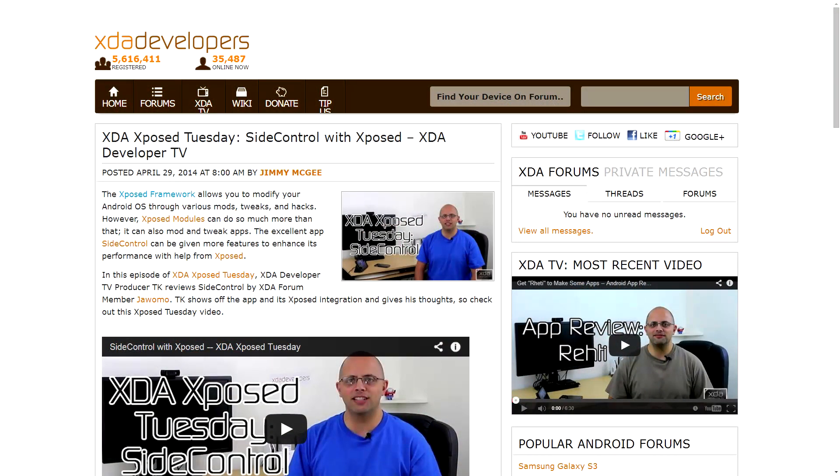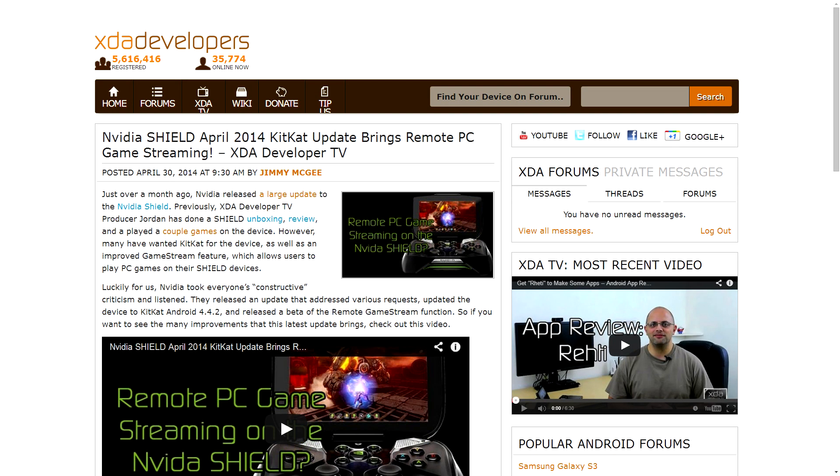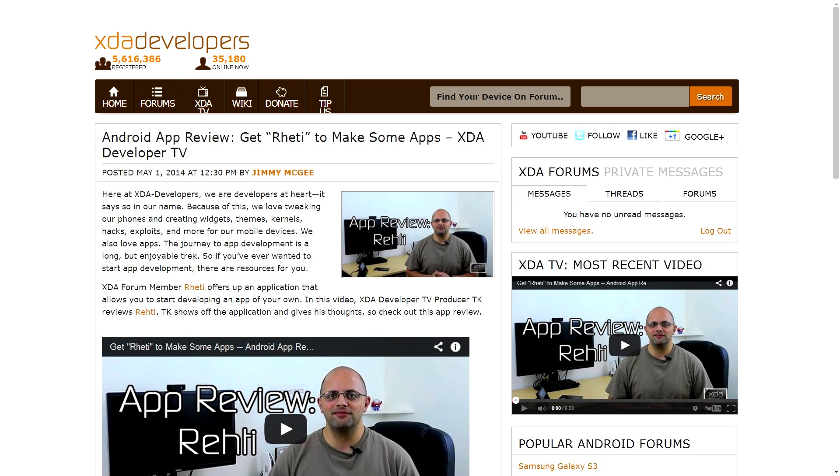Finally, three other videos were posted to XDA Developer TV this week. TK did another XDA Exposed Tuesday talking about Side Control, then I did a quick walkthrough of some of the new features that came with the April Nvidia Shield update, and finally TK did another Android app review talking about creating apps of your own with Ready.